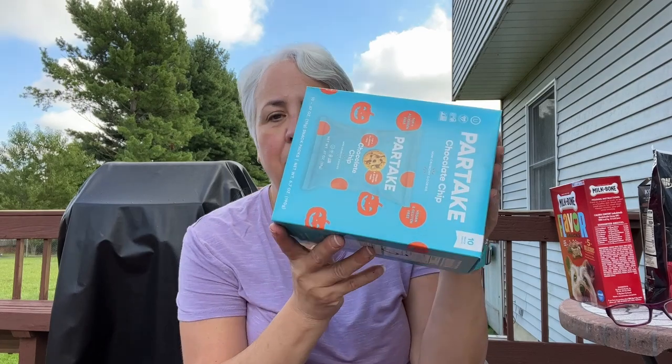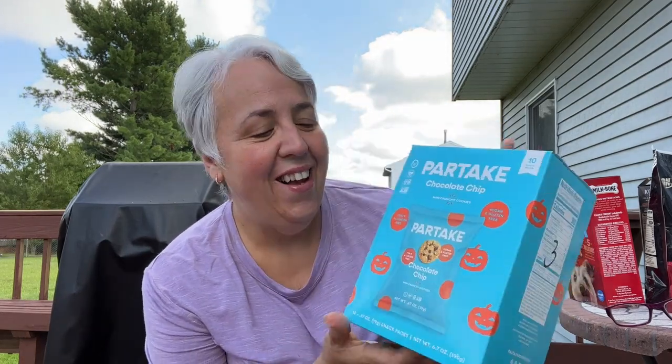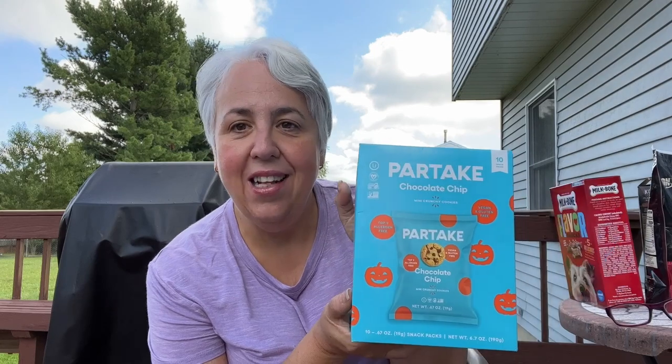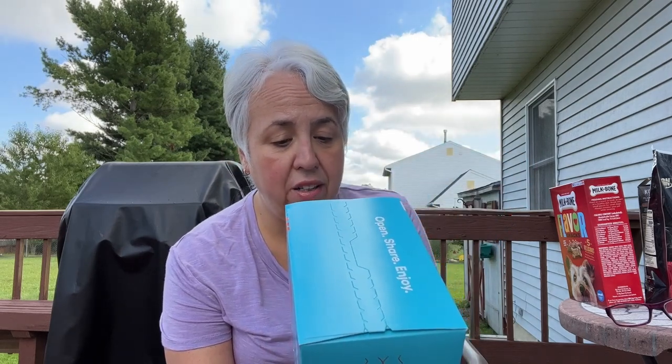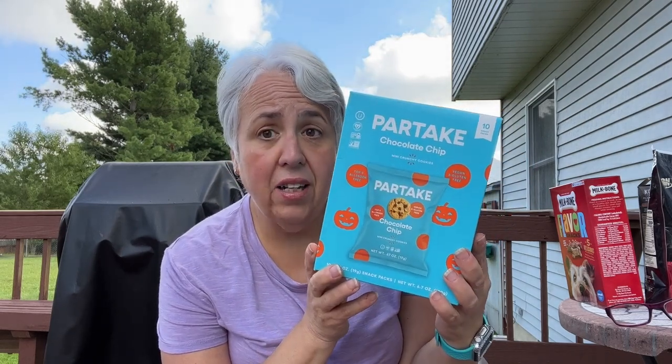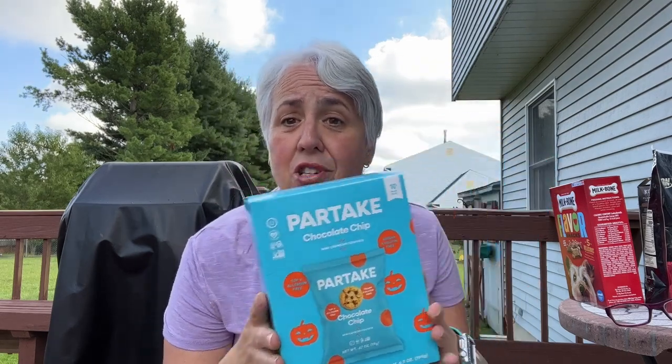The other thing I got in that section was these Partake chocolate chip cookies — I've never seen these before. They come in 10 small bags; each bag is three points. It's a cookie made with regular sugar, so they're not sugar-free. I don't think three points is bad for a bag of cookies. Weight Watchers sells Partake cookies at their workshops, so Partake must be a good brand.